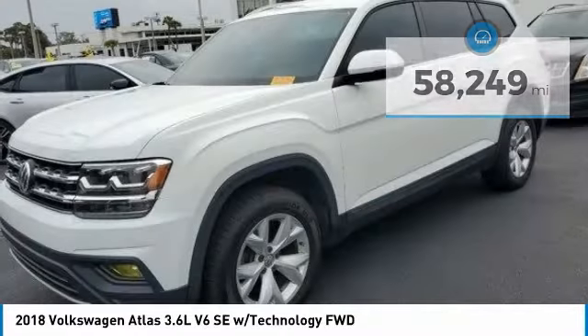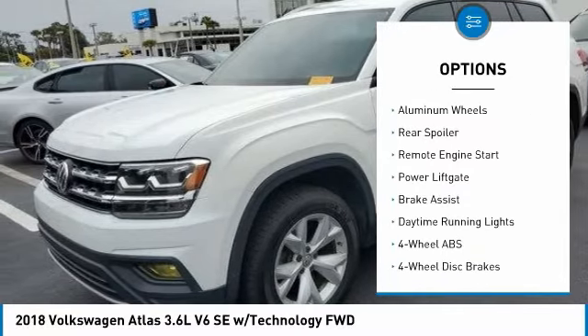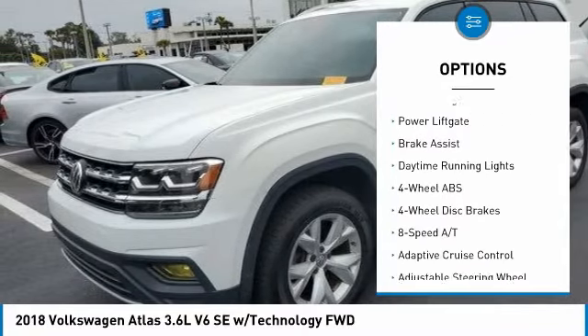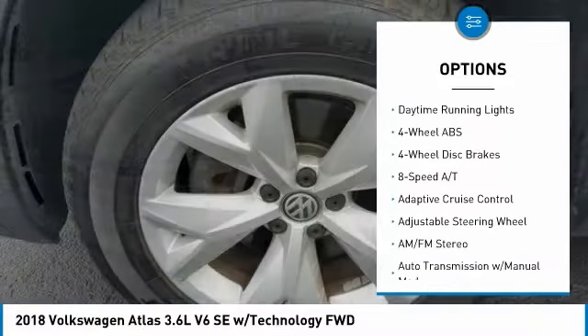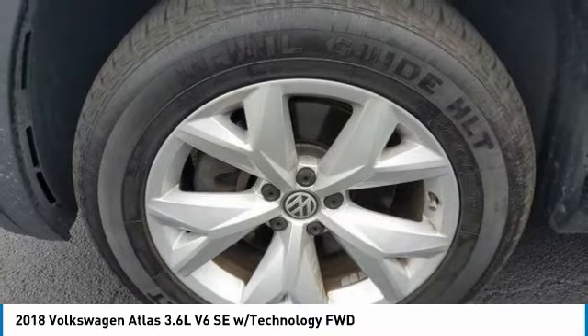Here are some of this vehicle's great options: tire pressure monitoring system, blind spot monitor, electronic stability control, heated mirrors, aluminum wheels, rear spoiler, remote engine start, power liftgate, brake assist, and daytime running lights.